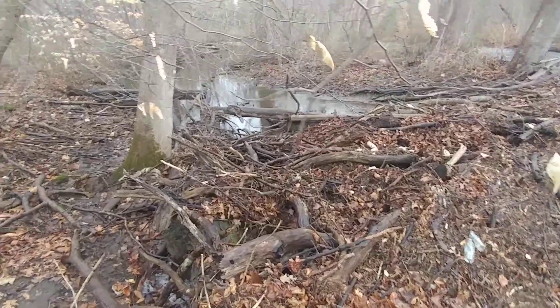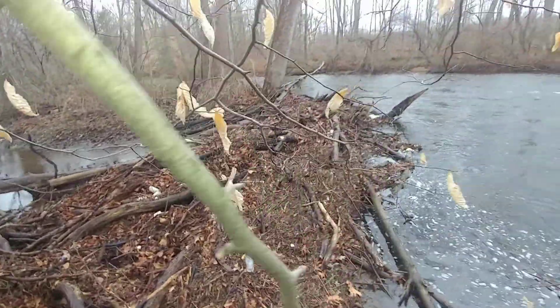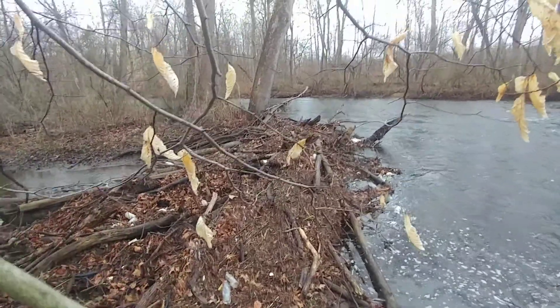Doesn't look like it's possible. Pretty soon this will be a peninsula instead of an island. And all the work involved is pretty much just water flowing, gravity, leaves falling, dead limbs — that's about it.